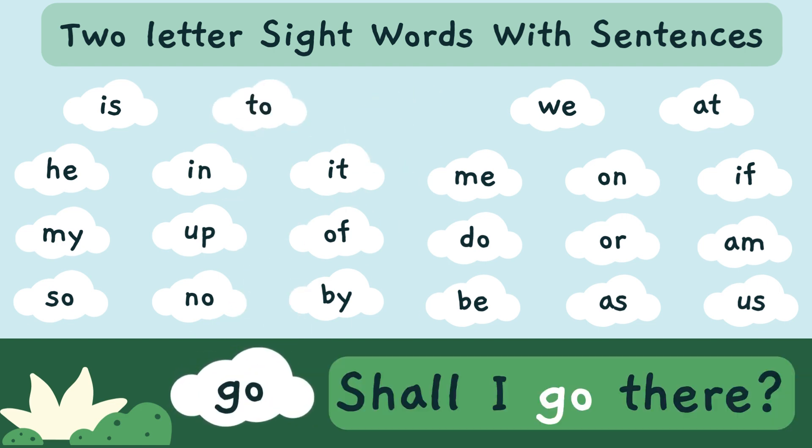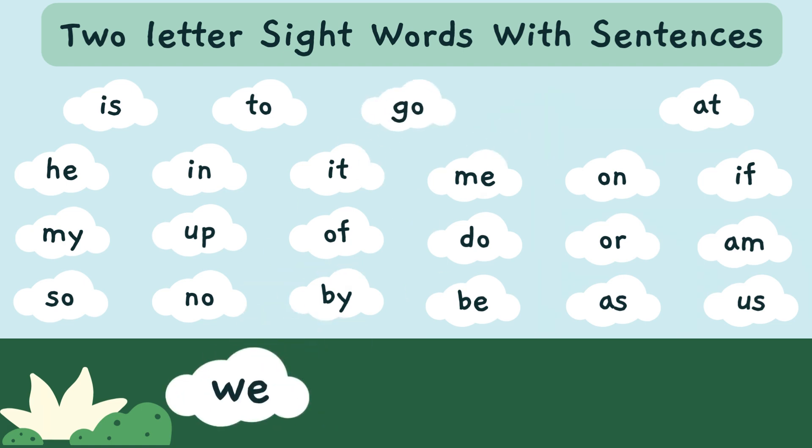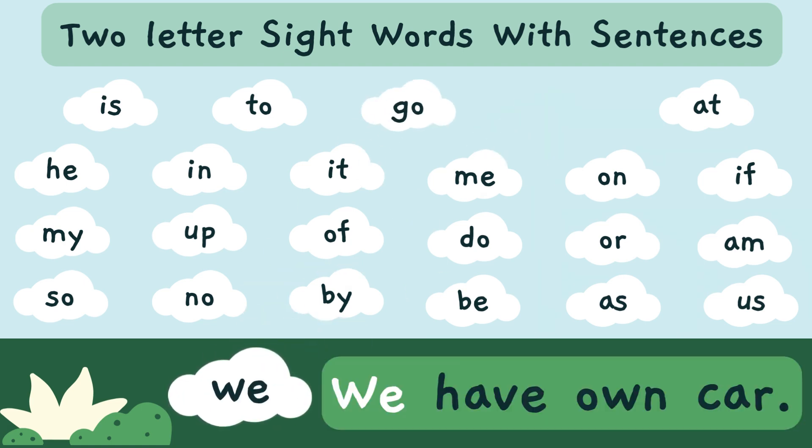Shall I go there? 'Go' — G-O — is a sight word. We have our car. 'We' — W-E — is a sight word.